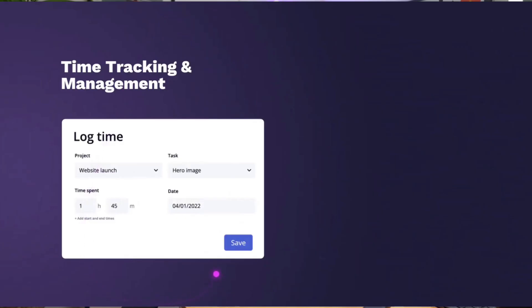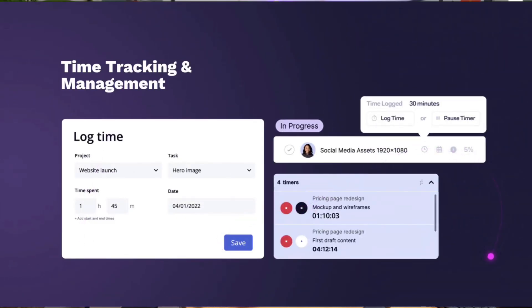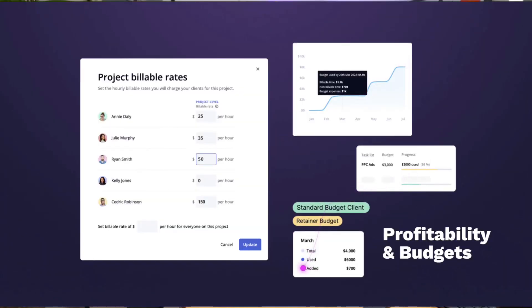If you're an agency or client service-based business, you'll find Teamwork is probably the most tailored option for you. It has great billable tracking, time tracking, and client project features that are good for sharing with clients. People like its strong time tracking, budget management, and abilities for managing external clients. Some downsides are fewer visual customization options and it can be more rigid than monday.com in terms of flexibility.